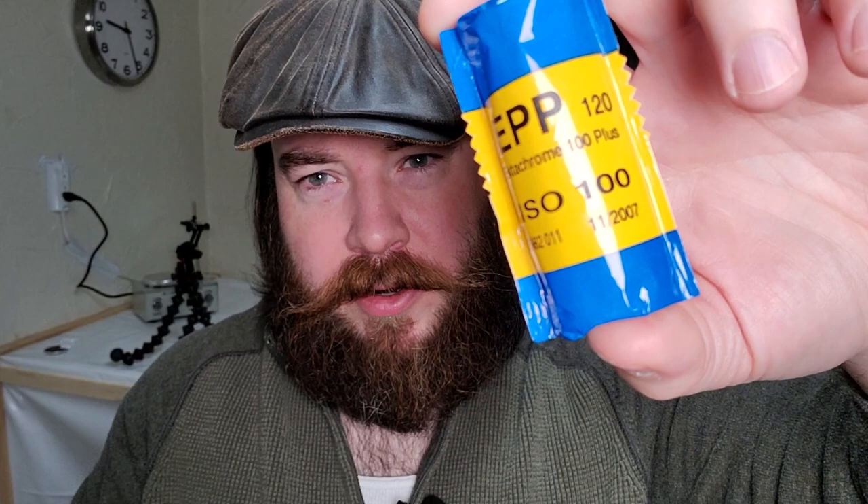It expired in November of 2007. That means I should be overexposing by at least a stop. I can almost guarantee this was not refrigerated so it has lost some of its sensitivity. I've heard in the comments that people don't think the one stop per decade rule is an actual thing, but if they tested it they'd find that if your film has not been refrigerated and has expired for 10 years or more, you should really be using that one stop rule.